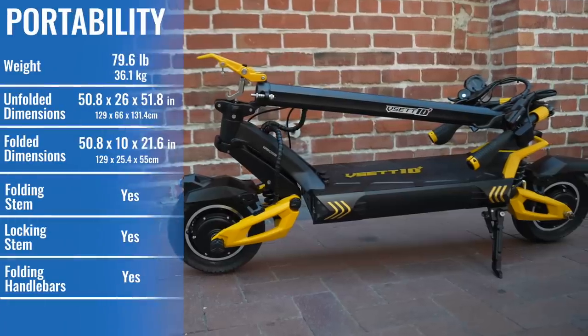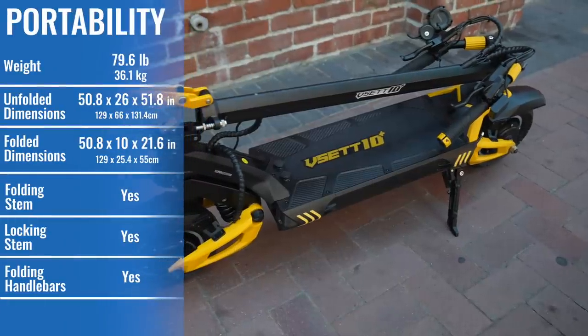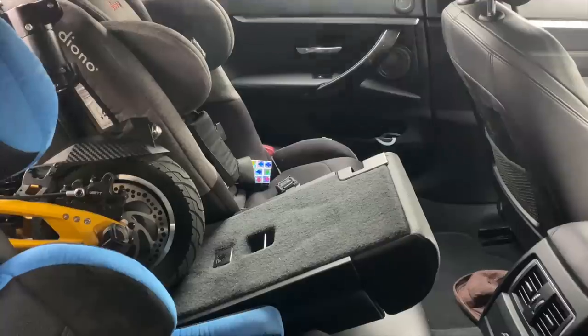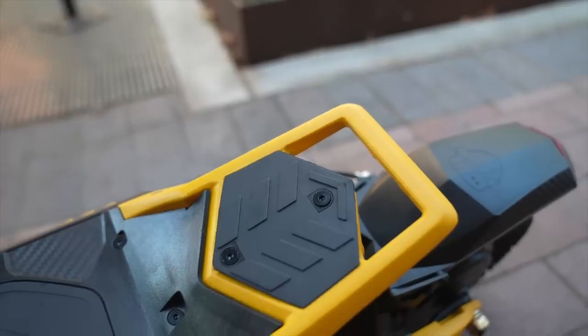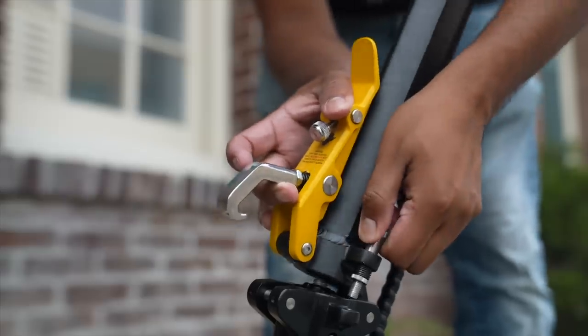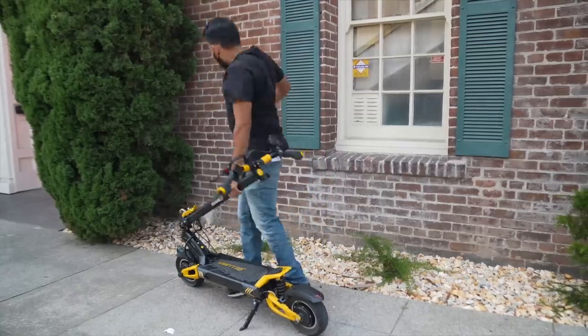At nearly 80 pounds, none of the light heavyweights are ultra portable. The VSET 10 Plus fails the trunk test, but if your car has a pass-through, you might still be able to make it work. A few upgrades to portability versus the 10X include a better grab handle, a stem-to-deck latch, and a far less frustrating stem-folding mechanism. Be careful when picking it up again though, as the stem-to-deck latch tends to come loose.